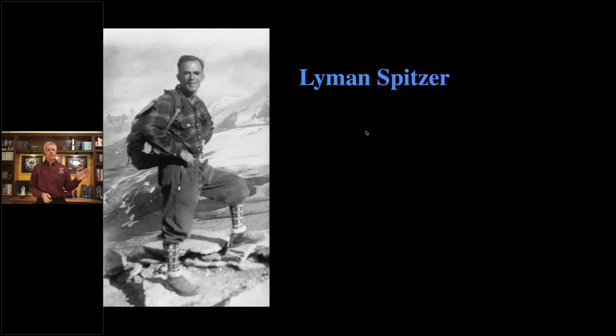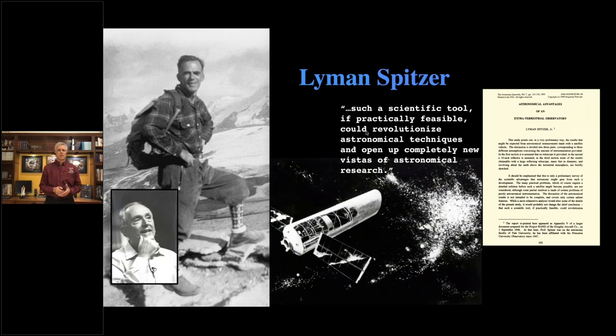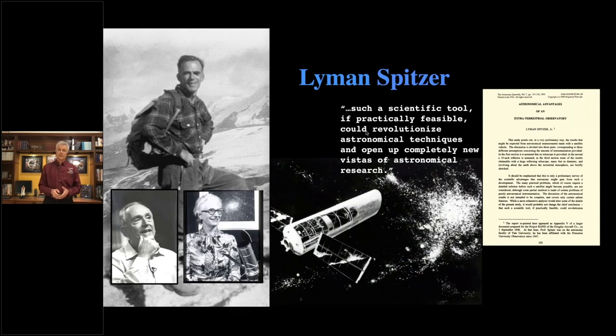The whole concept of Hubble started back in 1946 — before the first satellite was launched, before any rockets had gone into space, and before NASA even existed. It was started by a mild-mannered professor named Lyman Spitzer, who wrote a paper about the advantages of putting a telescope above the Earth's atmosphere. He would team up with John Bacall, and those two would lobby Congress to help get a project called the Large Space Telescope started. A woman named Nancy Grace Roman, the first woman executive for NASA, lobbied NASA from within. Together the three helped make the Hubble Space Telescope project come to light when it was approved in 1977.